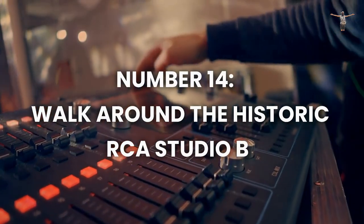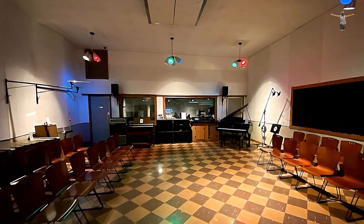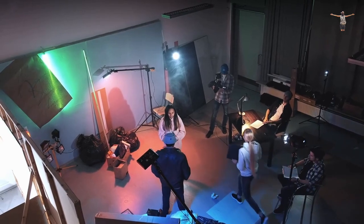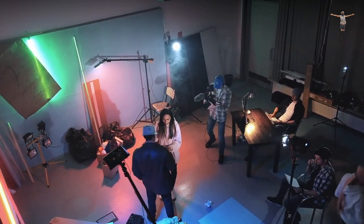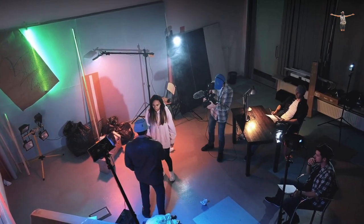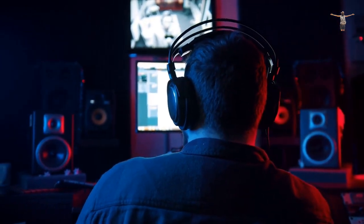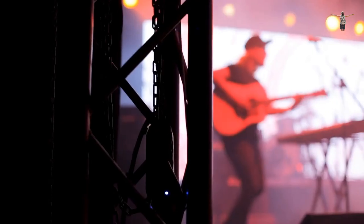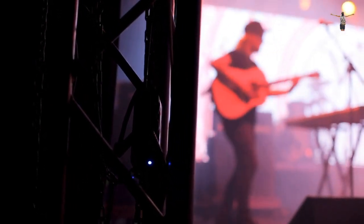Number 14: Walk Around the Historic RCA Studio B. The Historic RCA Studio B is a renowned recording studio situated in downtown Nashville that is a must-visit destination for music lovers. This iconic studio has played a pivotal role in shaping the sound of country music, hosting recording sessions for some of the industry's most notable artists, including Elvis Presley, Dolly Parton, and many others. Visitors can take a guided tour of the studio to learn more about its rich history and the music that was recorded there, offering a fascinating insight into the recording process and the stories behind some of the studio's most famous recordings.